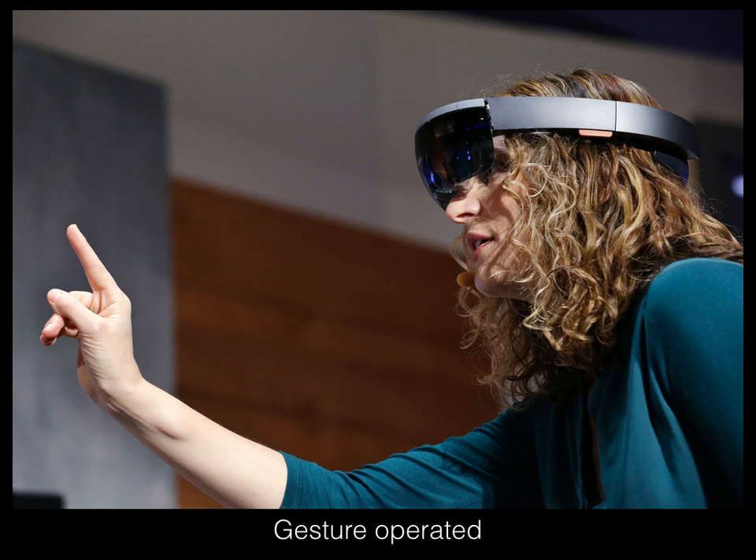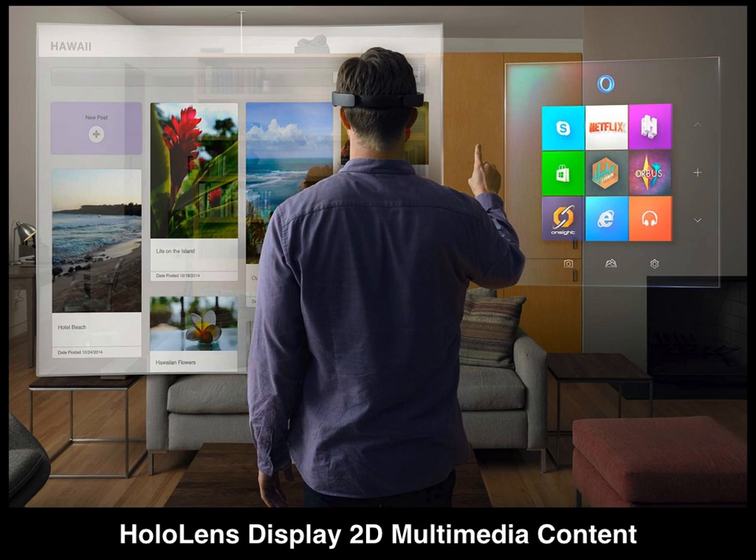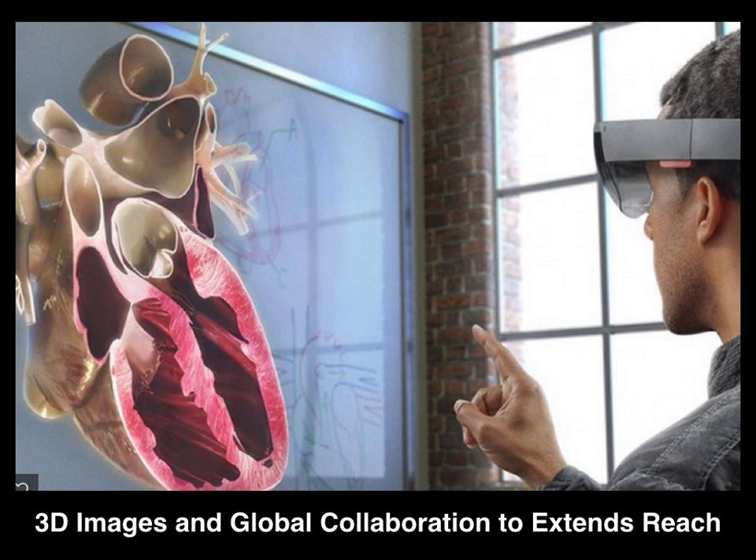Learning to operate a device is like learning any new device. The HoloLenses are voice and gesture operated with holographic 3D displays. 3D digital images displayed in real-time enhance global collaboration to extend reach.